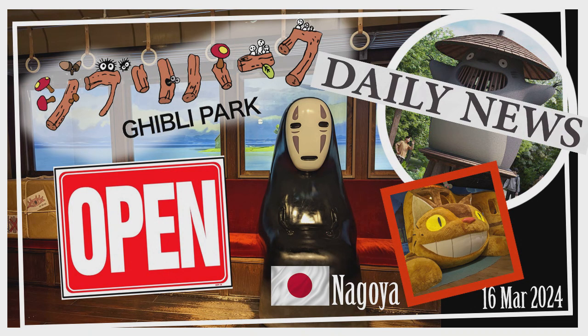Ghibli Park has been transformed from the Expo 2005 Aichi Commemorative Park. It's sprawling with five distinct areas: Ghibli's Grand Warehouse, Hill of Youth, Dondoko Forest, the newly completed Valley of the Witches, and Mononoke's Village. These areas are a bit spread out, with the Grand Warehouse being the central hub featuring classic film exhibits, photo spots, iconic characters and scenes.